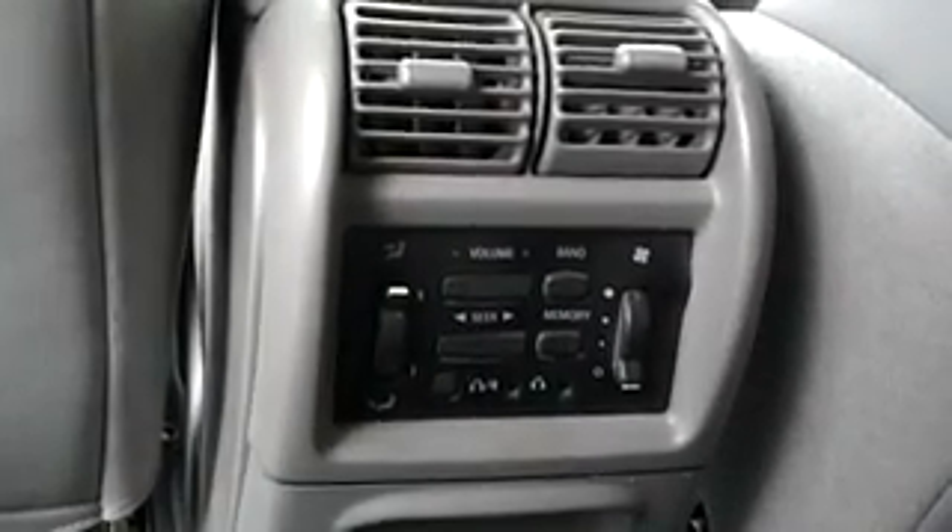In the back here we've got rear air conditioning. We also got headphones — people in the back can listen to their own music on the radio if they want to.